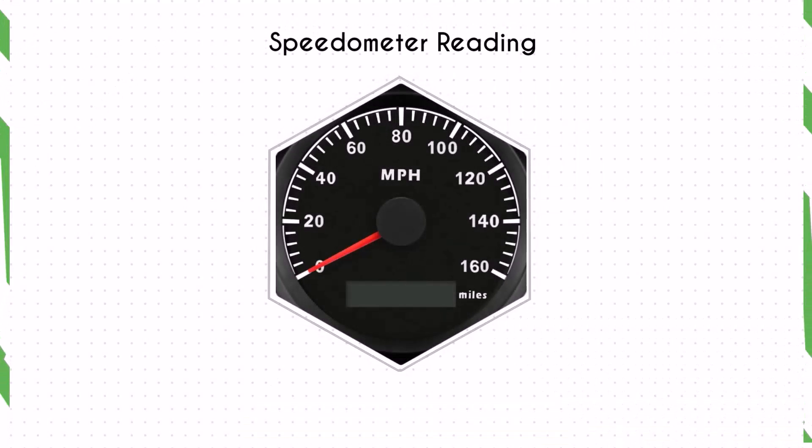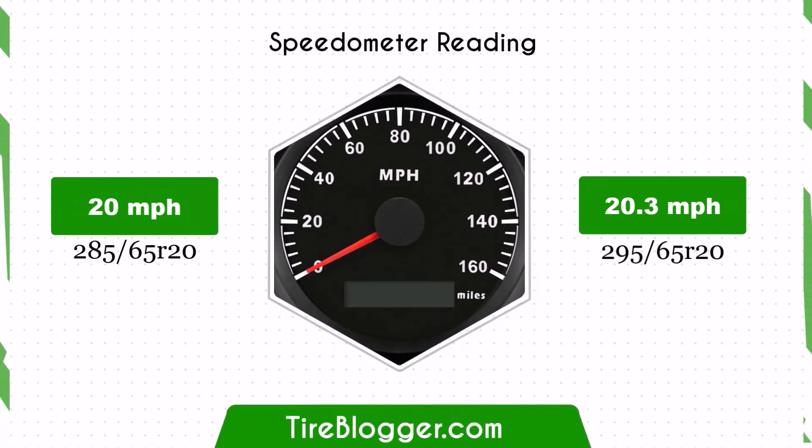With the larger 295 65s tyres, the speedometer will read slightly lower than the actual speed. For example, at a speedometer reading of 20 mph, the actual speed will be 20.3 mph.